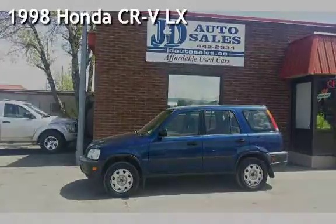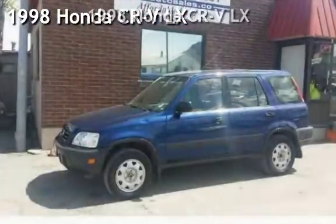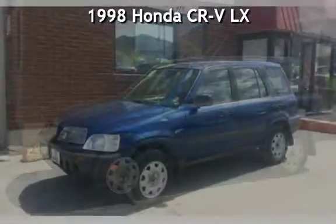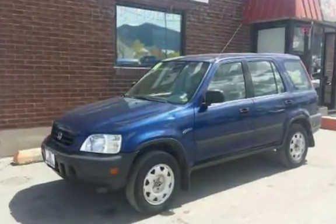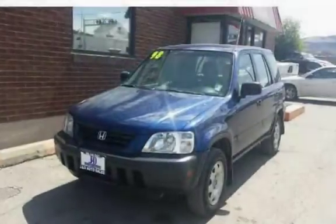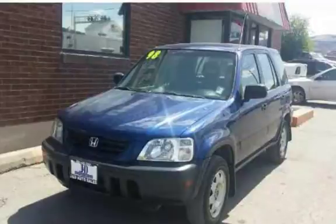Check out this 1998 Honda CR-VLX. This four-door SUV has a four-cylinder, 2.0-liter I-4 engine, with all-wheel drive and a five-speed manual transmission.